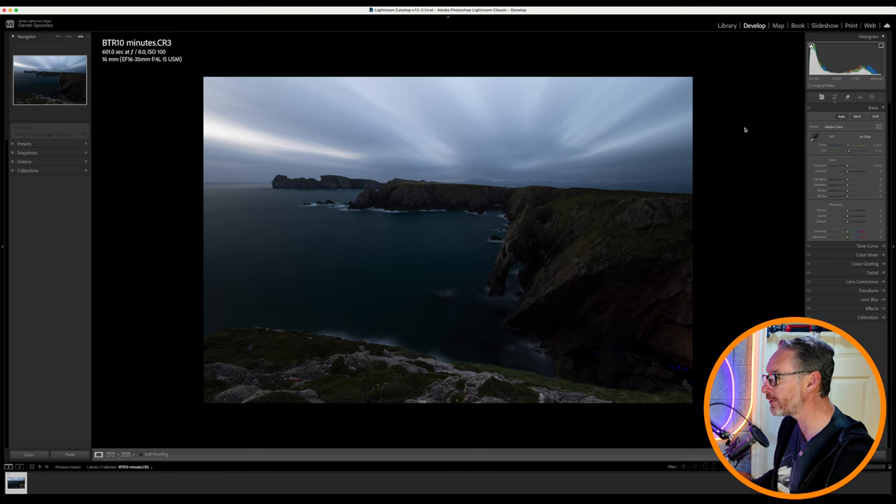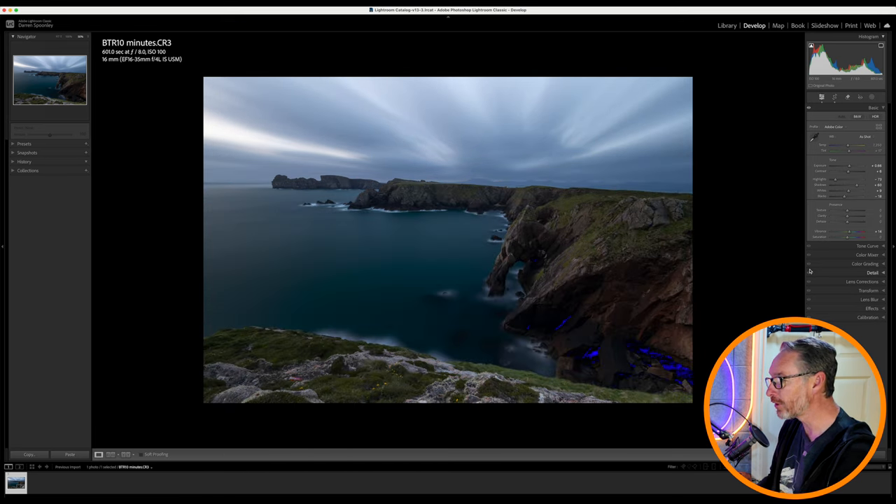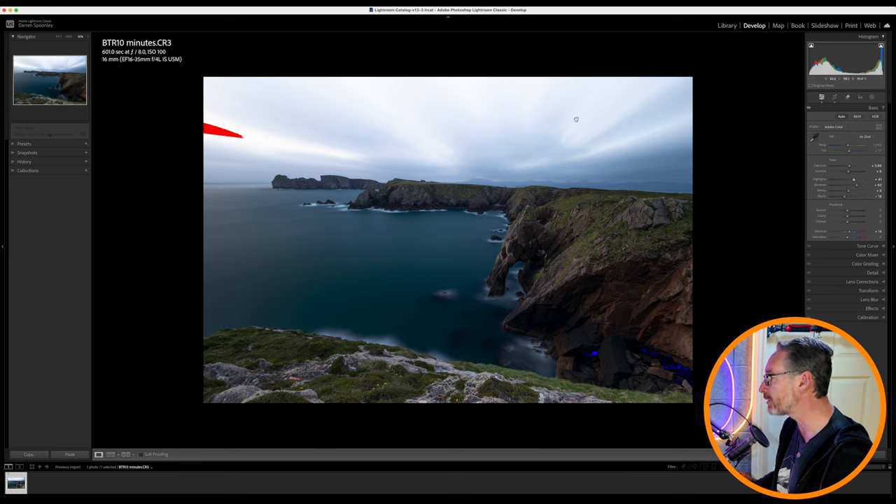I'm going to hit auto just to give you an idea of what auto will do with the image. It's actually done a pretty good job here because it hasn't really affected the sky. If I give you a look at the before and after — not much done to the sky, but the majority has been done here on the foreground, which is what I wanted — to brighten that up. But I still have some dark areas here, highlighted in blue, and it's brought the highlights down.